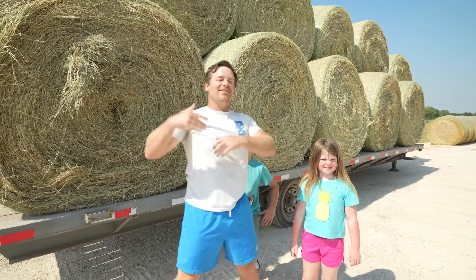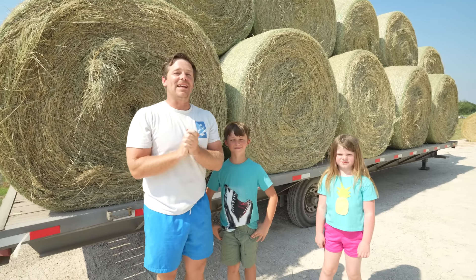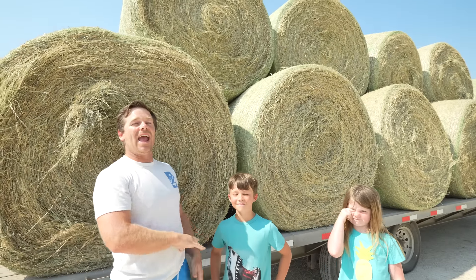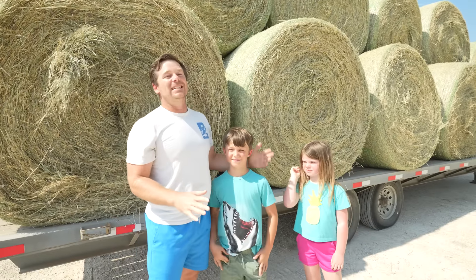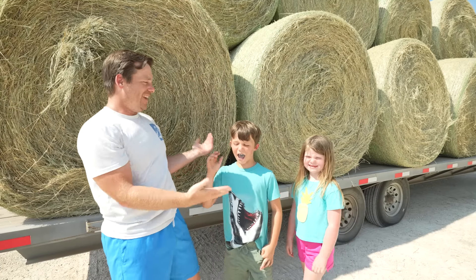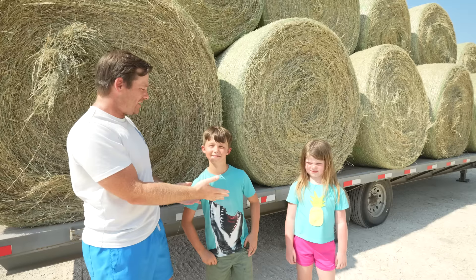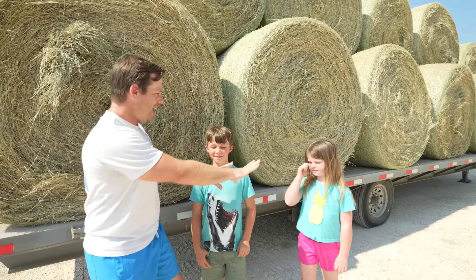So today we have Hudson, we have Holly, and we have Daddy. We've been working hard on the farm, moving round bales, bailing hay, and having fun. And guys, it's been really hot, hasn't it? So hot, but guess what guys? I got something for us. Y'all ready to see what it is? Y'all hang tight, I'll be right back!